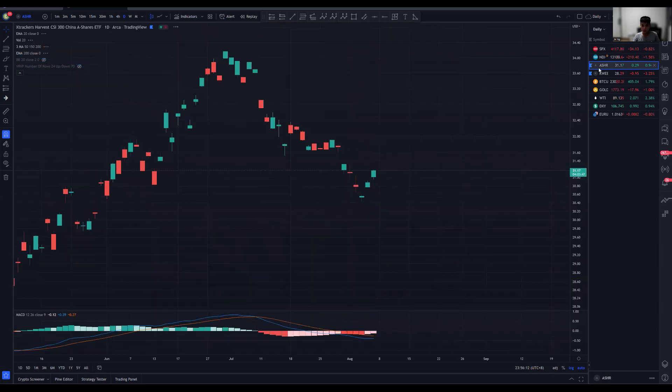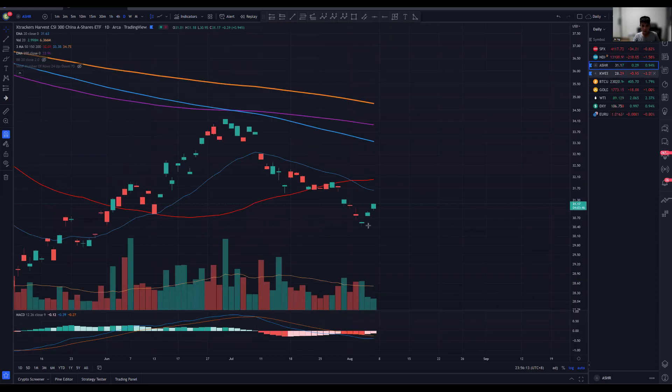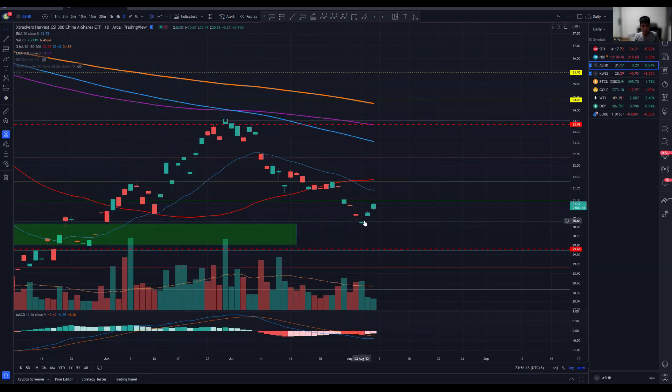Moving on to the USD index, we are seeing a very nice bounce, and the key thing is we are finding this bounce from the 0.618 Fibonacci retracement level. Volume right now is still weak, so the first thing I'd like to see is whether we find resistance at this 20 exponential moving average. You can see the one that we took below, we actually went mainly towards the downside. Similarly, once we found support over here, we tend to be able to go towards the upside.